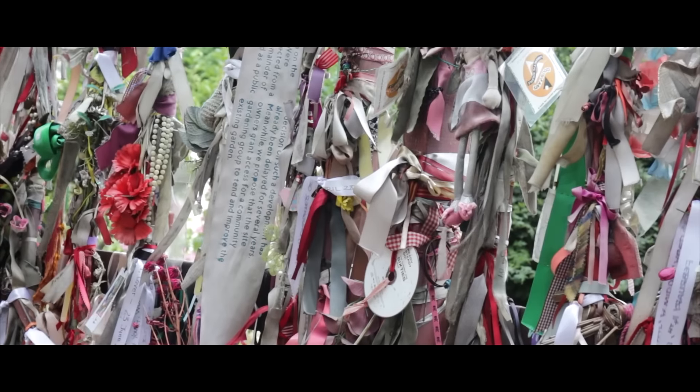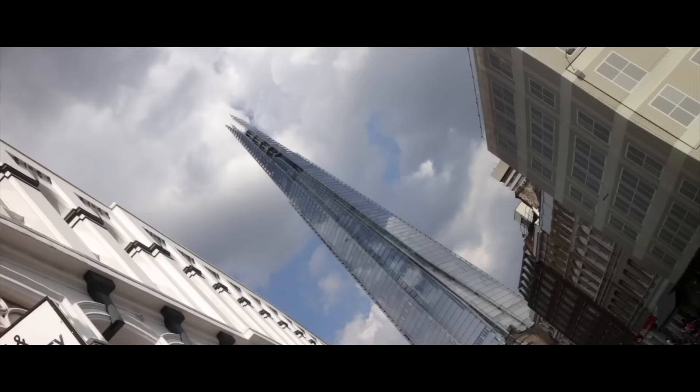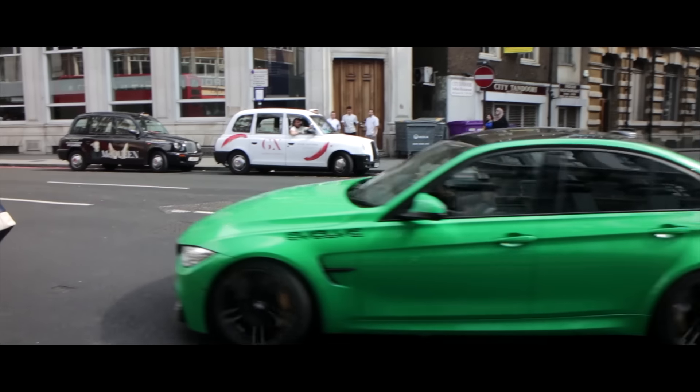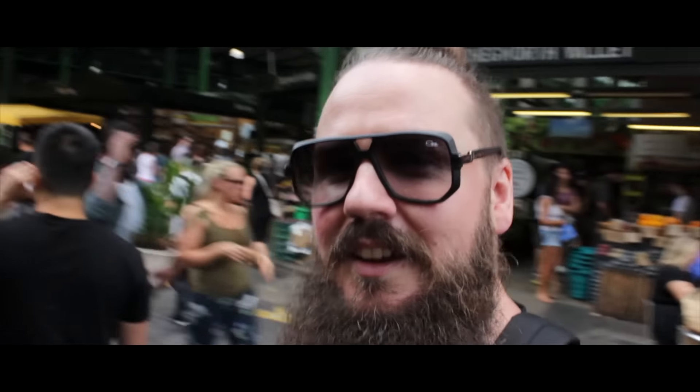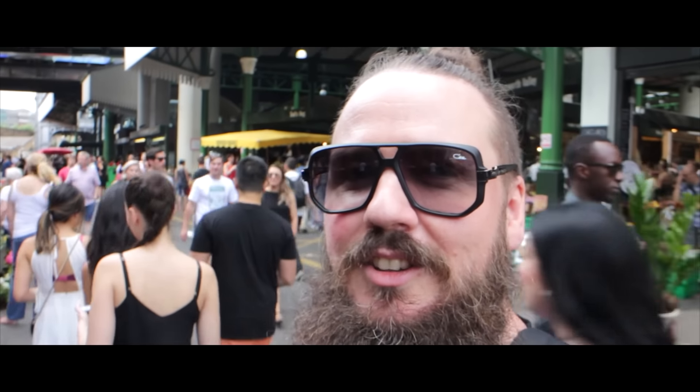From our little local food market to our big local food market — we're down in Borough again, checking out all the amazing things on this one.